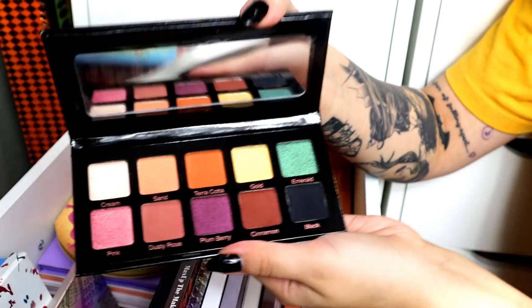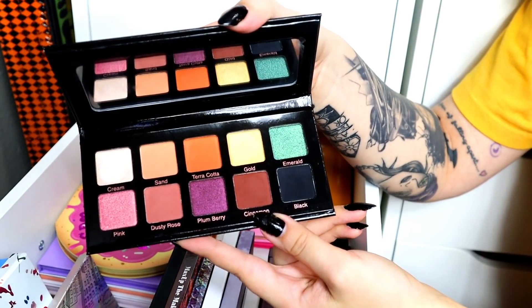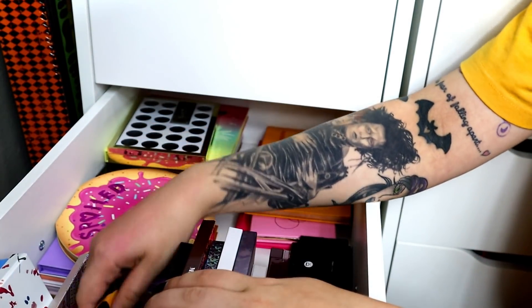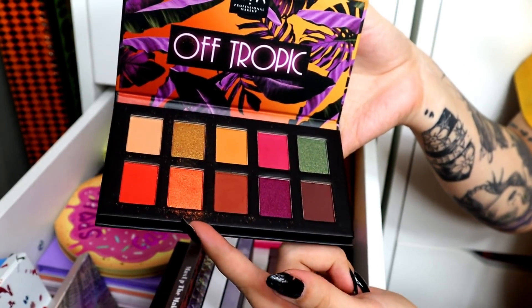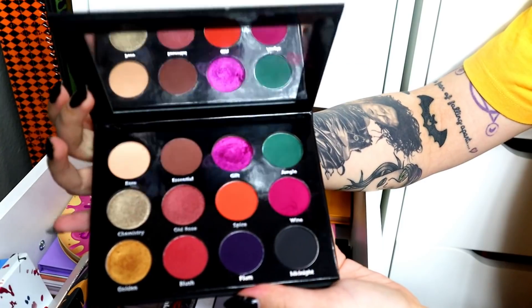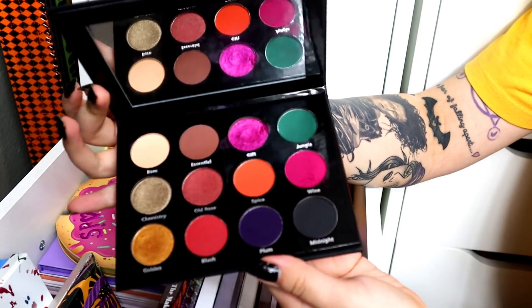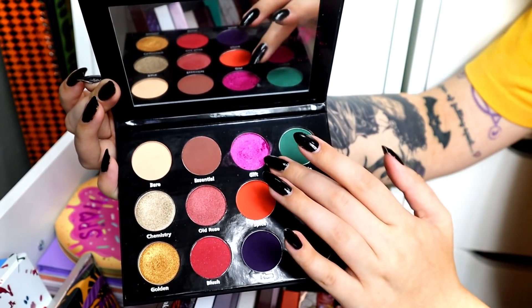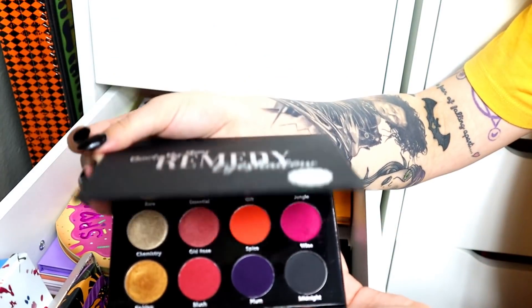The Violet Voss Essentials palette — I'm going to declutter this. I put it in my go-to palettes last month and didn't really reach for it, so that's a sign I don't need it. The Off Tropic palette — I'm going to keep this because Betty Jean Butte Bean gave it to me and I like that orange shade. The Beauty by Stony Remedy Eyeshadow Palette — I just used it for a unique shades video, but I think I'm going to let it go because I never reached for it personally. This one shade is the most amazing thing — like a squishy jelly, so beautiful. But the color scheme doesn't speak to me beyond that one shade, so I don't need to keep it.